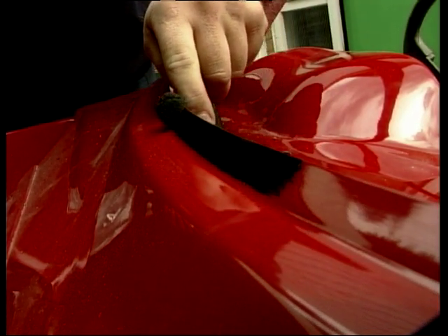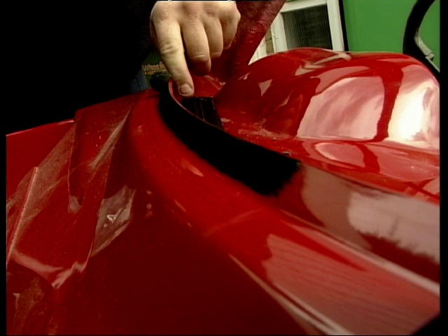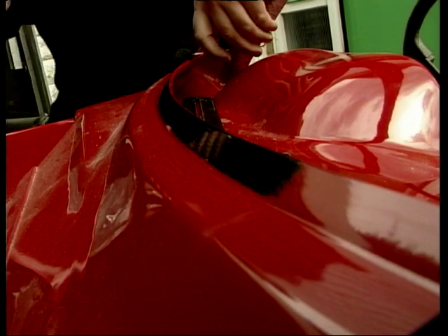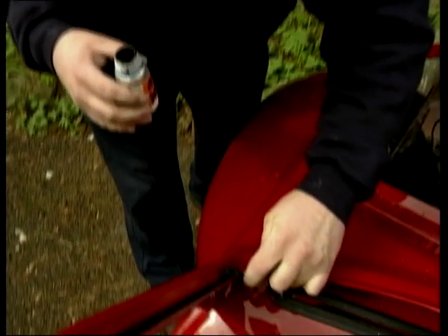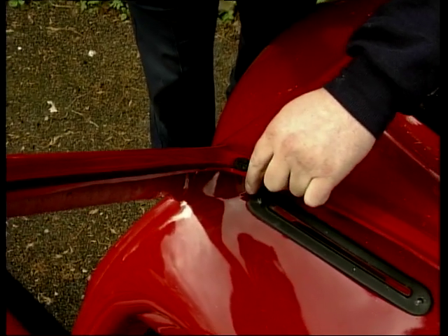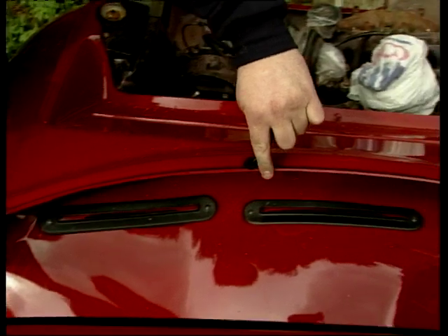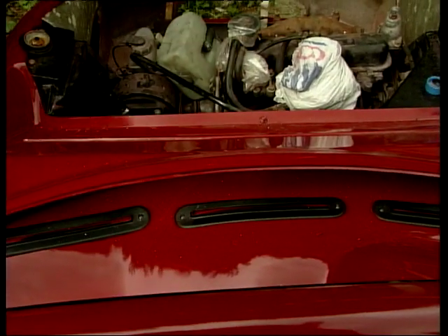I remember from years back, working at a car factory, there's certain stuff — once it was on your hand, it was there for two weeks. No matter what you do, that's the stuff. This is the stuff I spend two hours on a Friday night trying to get off my hands before going out. You definitely don't want your girlfriend to see you with this on your hands.